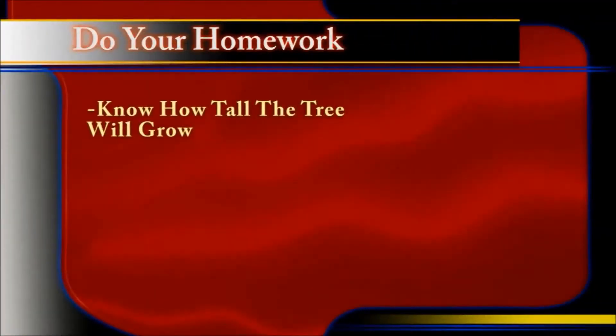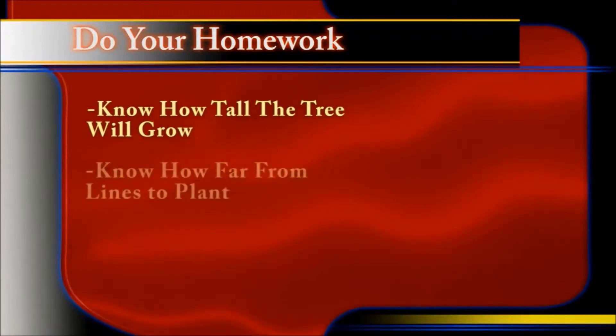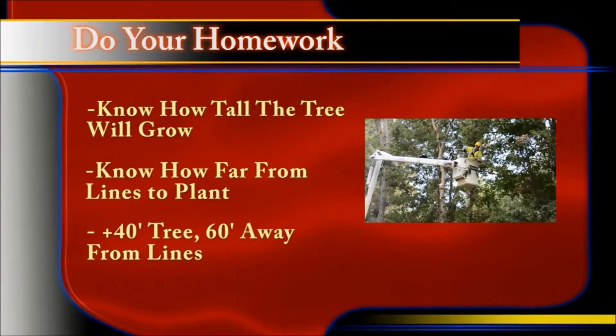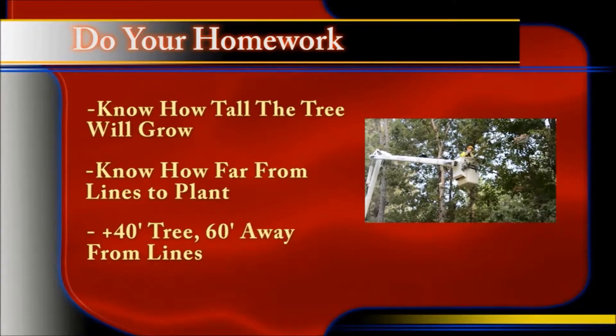First, do your homework. Know the mature height and width of the tree and its growth rate. Second, know how far away from overhead lines to plant. Trees that will reach 40 feet or more should be planted at least 60 feet away from the center of the right-of-way. Trees up to 40 feet in height should be planted at least 40 feet away from power lines.